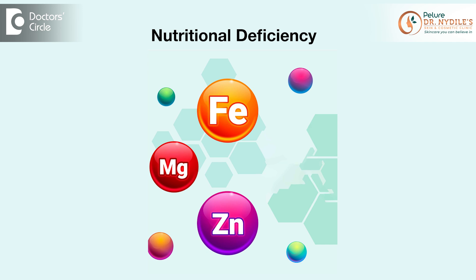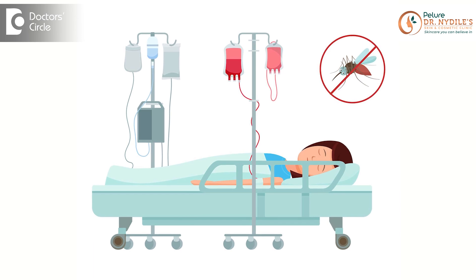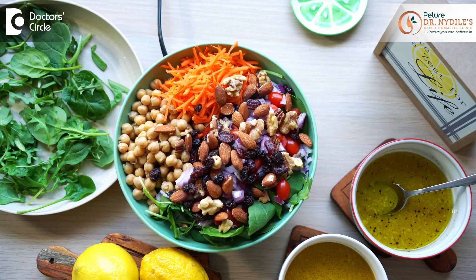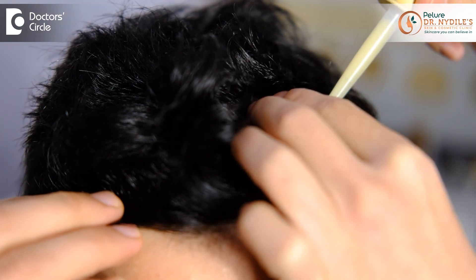Nutritional deficiency like iron, magnesium, and zinc deficiency can also cause hair fall. Any acute illness like typhoid or dengue can also cause telogen effluvium. The treatment is very simple: reducing stress, improving the diet, or using topical medications like hair serums containing peptides. Some nutritional support can also reverse this condition.